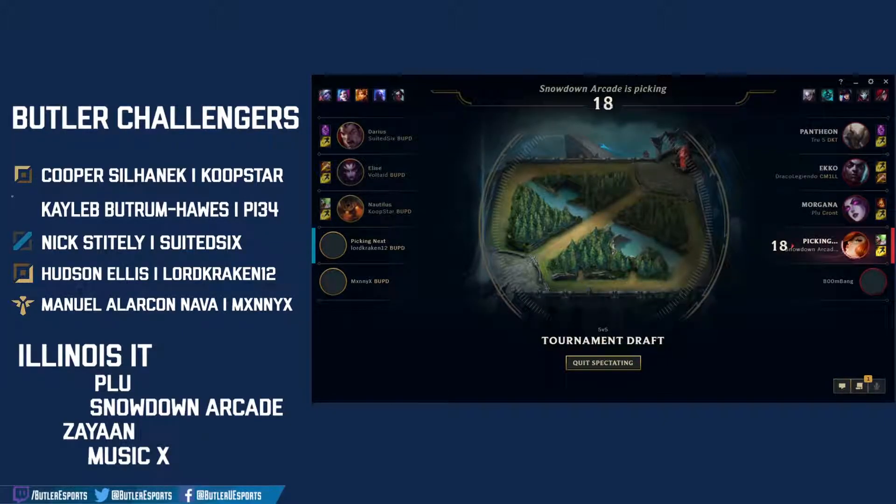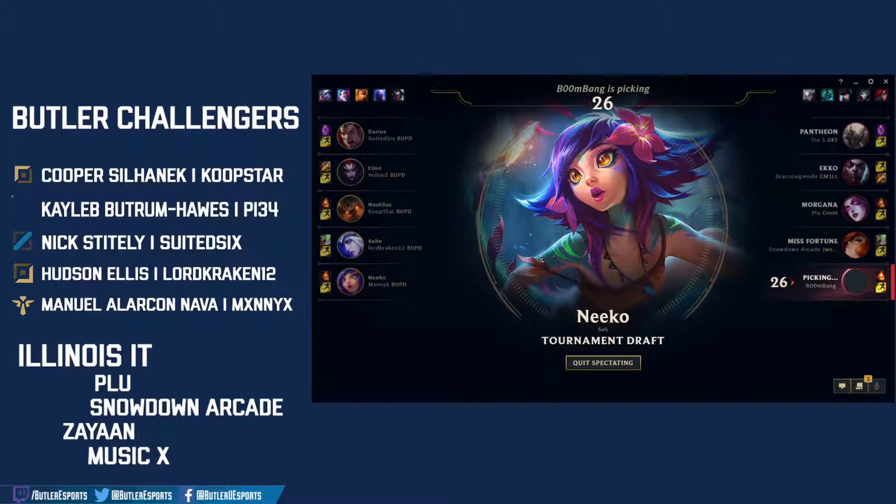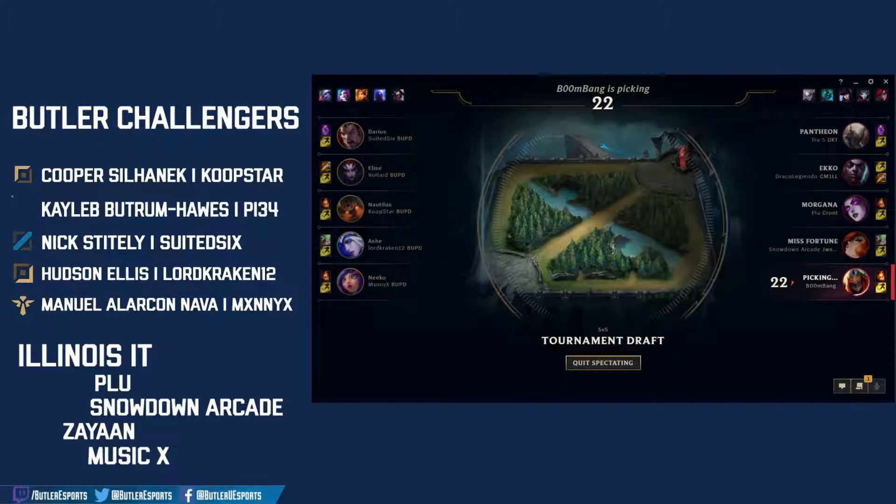Miss Fortune locked in for Illinois Tech. Ash is the pick for Butler — more CC in that bottom lane. If you're hit by the Nautilus, you're definitely going to be hit by the Ash arrow, loading the bot lane full of CC. Last lock-in for mid lane — the Niko. This looks like a huge CC pick comp for Butler: strong split pusher in Darius, Elise jungle, and picks around Ash, Nautilus, Niko with those huge teamfight ultimates.